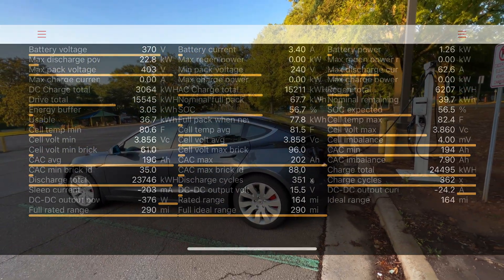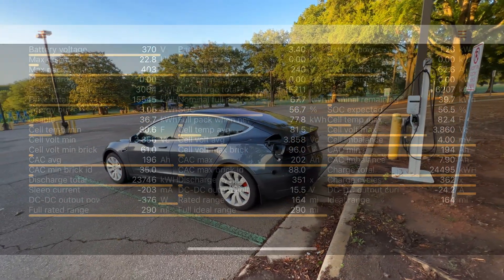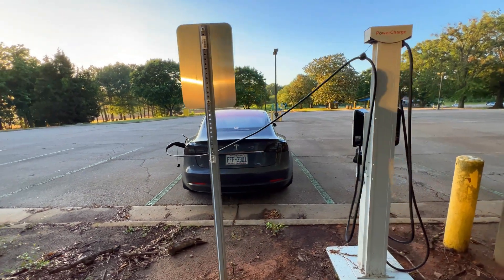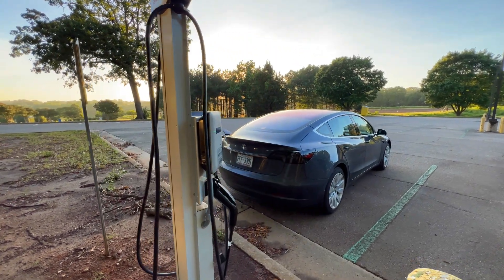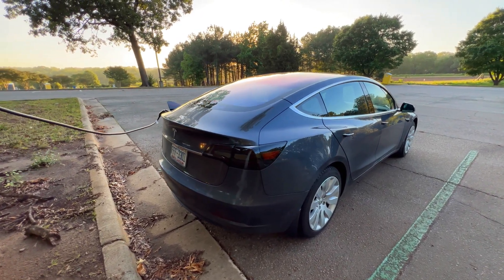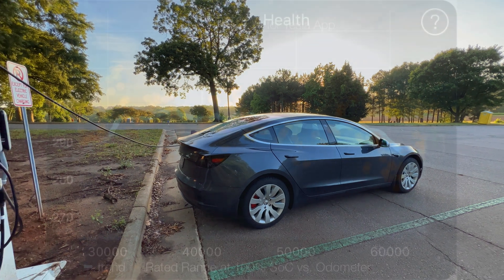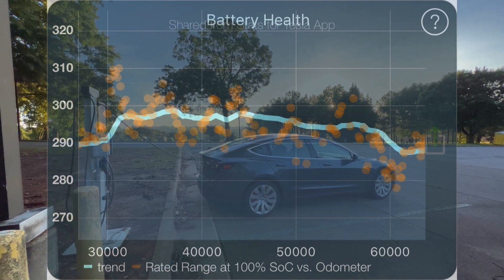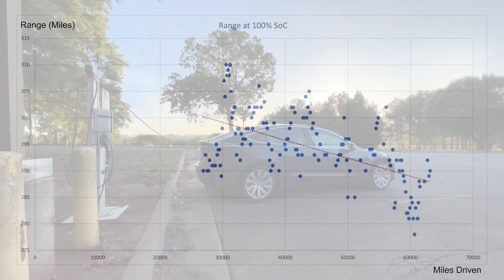Subtracting the 3% energy buffer shows how much is lost to degradation. However, since I don't know the original kilowatt hours of the pack, I can't calculate a true degradation with this program. A rough guess is about 290 miles out of the original 310, which is about 6.45% over 63,000 miles or five years. The full rated range varies between 278 and 302 miles over the last several months, so this degradation number also varies and I don't get hung up on it.